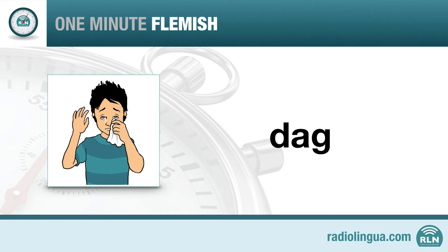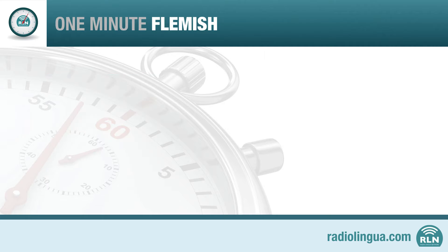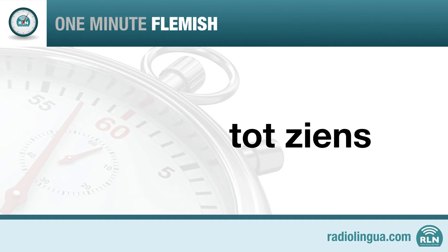Another phrase that may come in useful is 'see you later.' Have a listen to this in Flemish: Tot ziens. Listen again and repeat that after Kurt: Tot ziens. Try it one more time: Tot ziens.